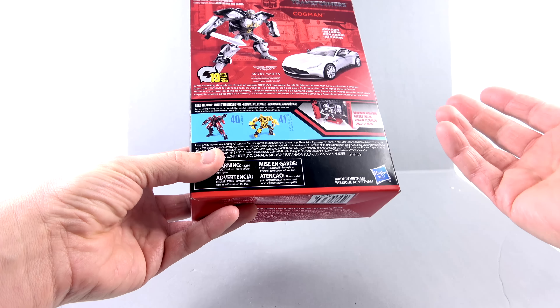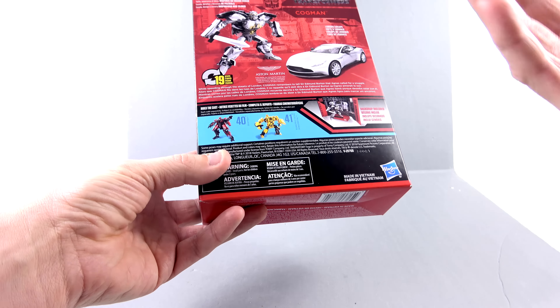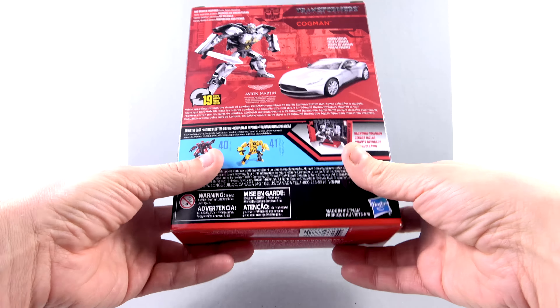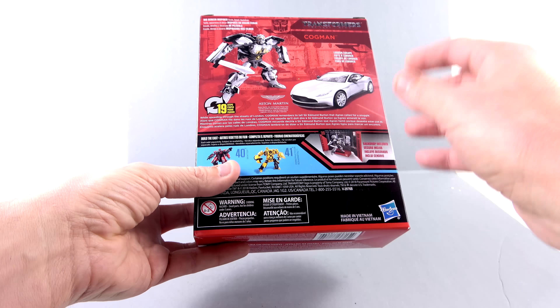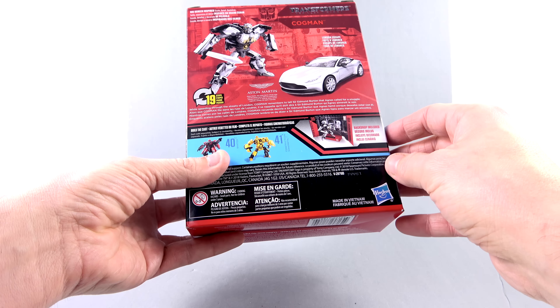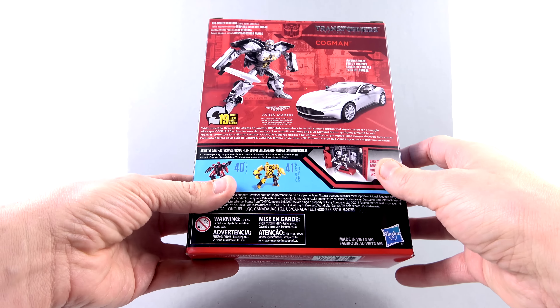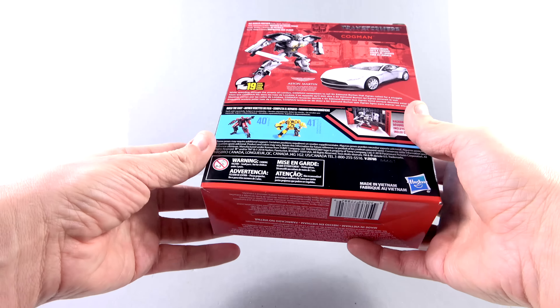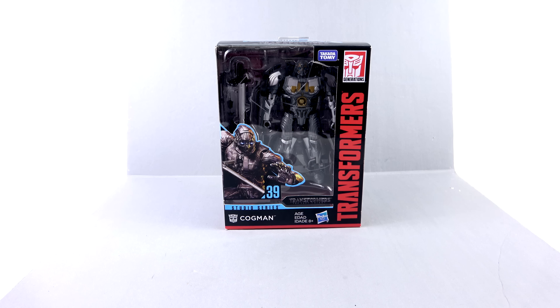There's a couple other figures listed here — the Deluxe Class Shatter as well as the Deluxe Class Scrap Metal. You get a little read-up right here that says: while speeding through the streets of London, Cogman remembers to tell Sir Edmund Burton that Agnes called for a snuggle. Yeah, a snuggle — gotta get the snuggies on. But for the packaging on this guy, that's about it. So without further ado, let's get him out here and see how cool he actually is.